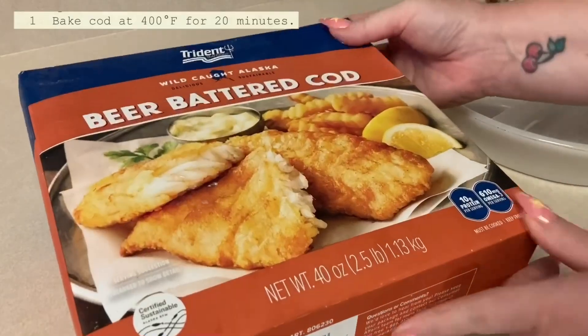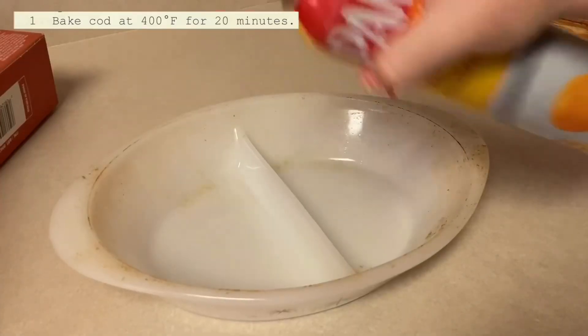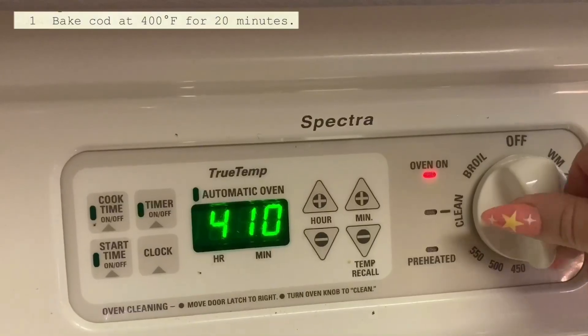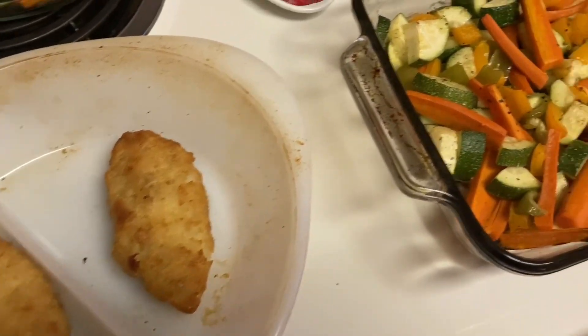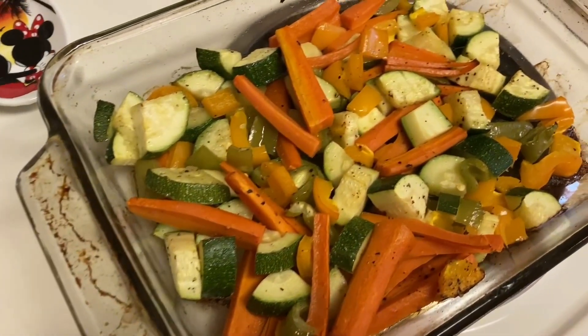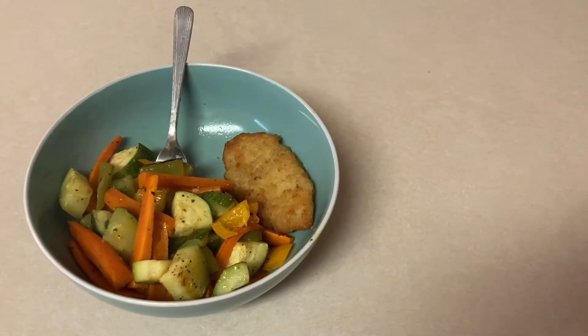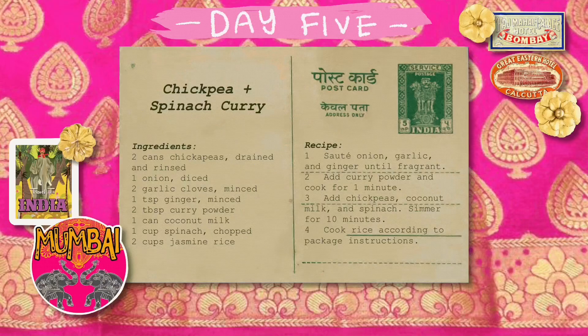I have this beer-battered cod from Costco. The directions say to bake it at 475 for 15 to 18 minutes, so I think I'll go in between the recipe and the package directions and go for 450 for a little longer to make sure the fish gets properly cooked. Twenty minutes later, fish and veggies all look good — let's serve it. I was surprised at how good this dish was. This one is definitely going into my regular meal planning. Super quick, super easy, super tasty — five out of five stars.